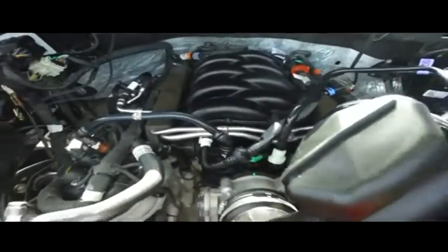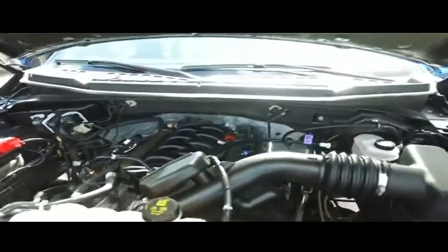Super-duper clean. No signs of rust or oxidation. You'll be pumping out major horsepower with that 5.0 liter muscle to make you hustle.